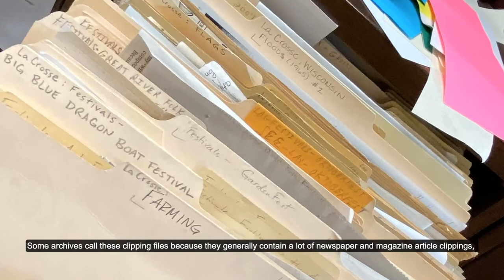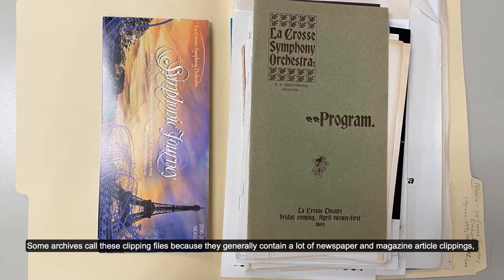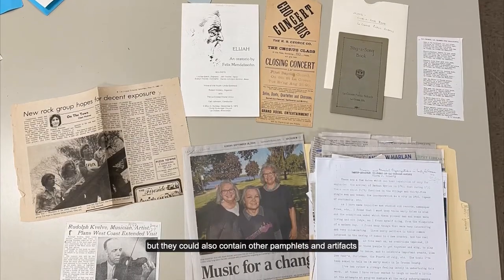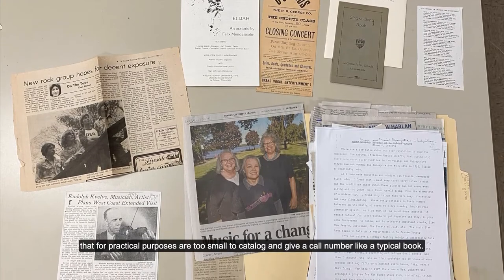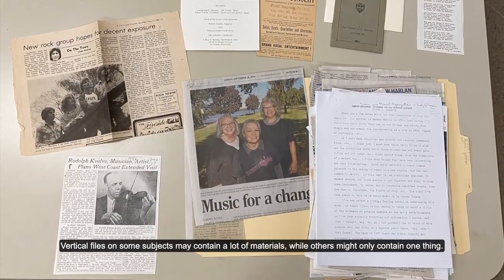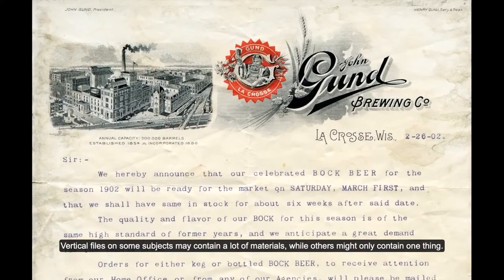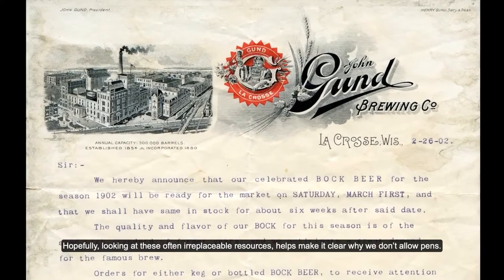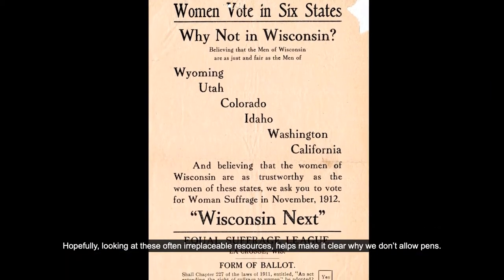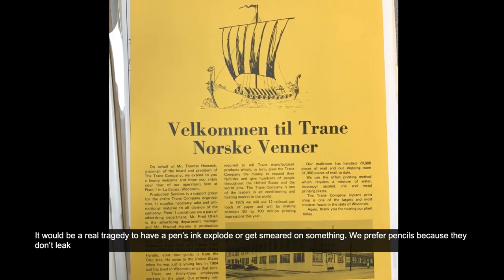Some archives call these clipping files because they generally contain a lot of newspaper and magazine article clippings. But they could also contain pamphlets and artifacts that for practical purposes are too small to catalog and give a call number to like a typical book. Vertical files on some subjects may contain a lot of materials, while others might only contain one thing. Hopefully, looking at these often irreplaceable resources helps make it clear why we don't allow pens.